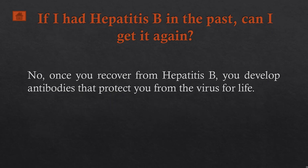If I had hepatitis B in the past, can I get it again? No. Once you recover from hepatitis B, you develop antibodies that protect you from the virus for life.